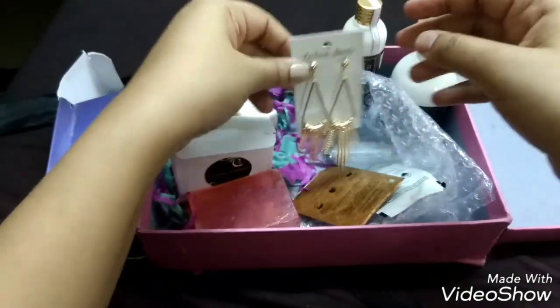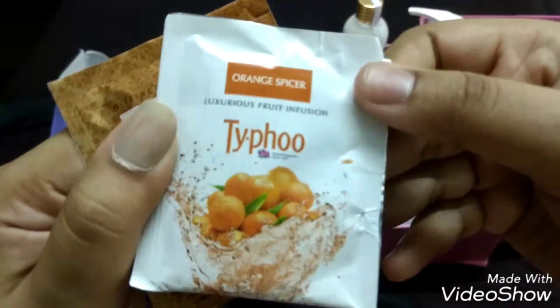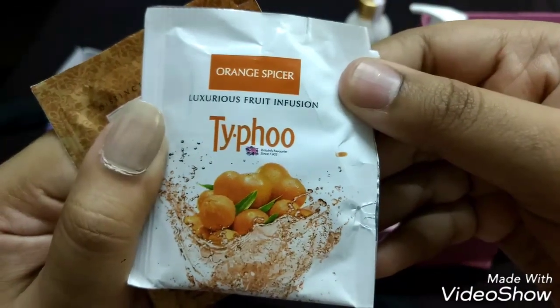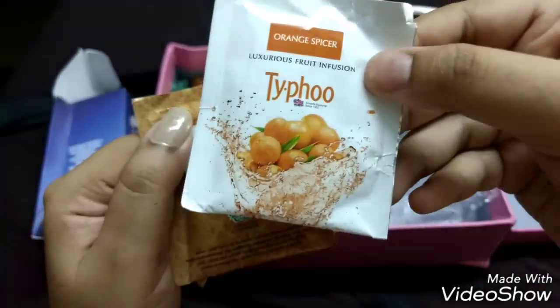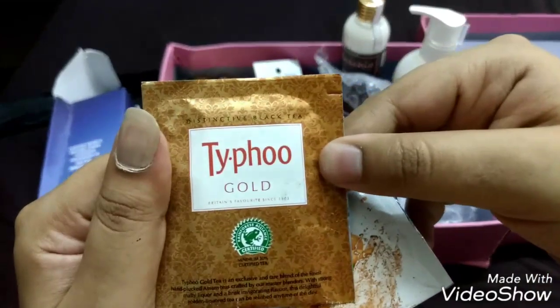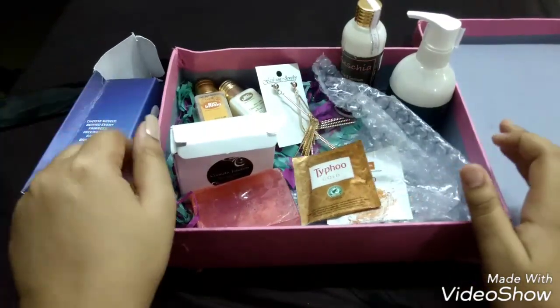The second gift is two tea samples from the brand Typhoo — Britain's favorite since 1903. One is their Orange Spice variant and the other is Typhoo Gold Black Tea. And those are all the products I received in this month's Pink Mint Box.